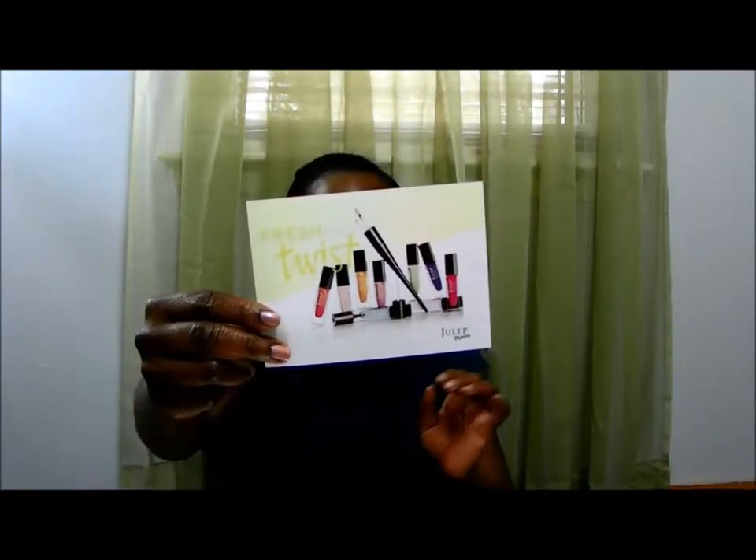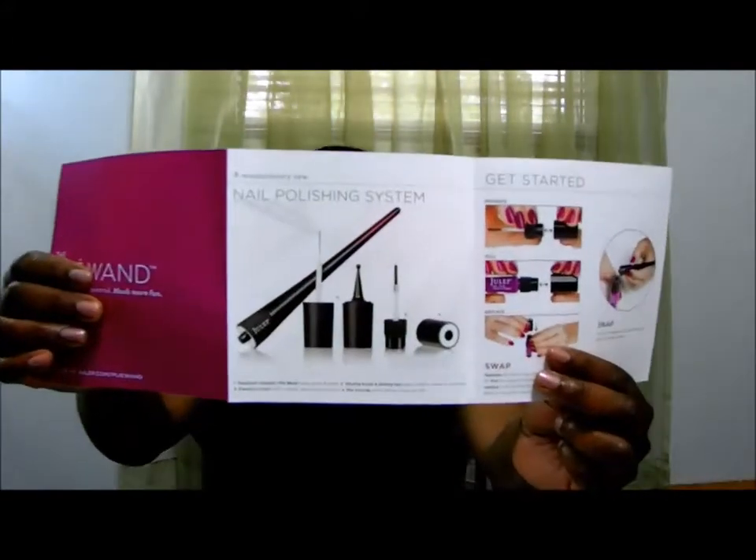On the other side is a coupon for 25% off the glycolic hand scrub. I'm excited about this box because I got an email a couple of weeks back saying they're going to introduce the Plie Wand — I believe that's how you pronounce it. It's a wand that has many different options: you can use it as a dotting tool, a striper, or to polish your nails. This is what the system looks like, and this is a book telling you about it. I ordered three of the brushes, and this is the actual Plie Wand.